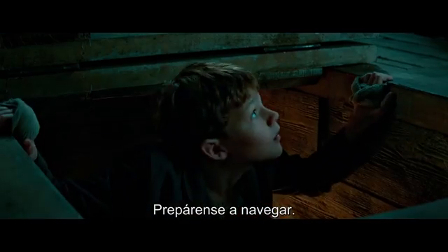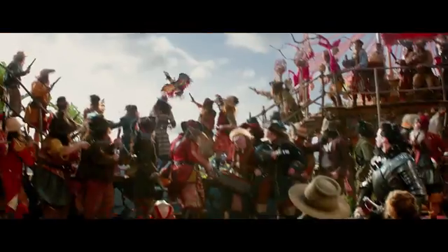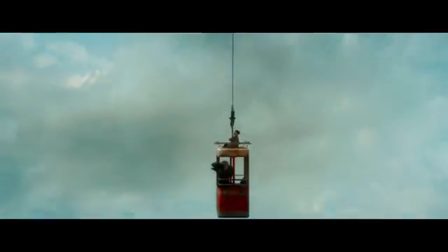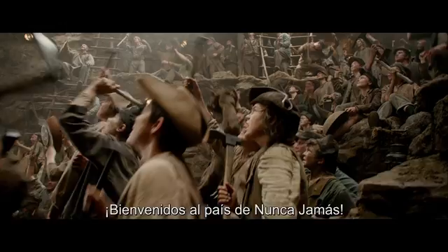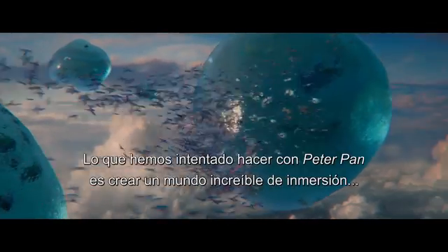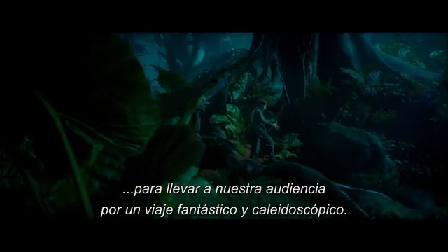Prepare to set sail! And away we go! Welcome to Neverland! What we've tried to do with Pan is to create an incredibly immersive world so that we really take our audience on a fantastical, kaleidoscopic journey.